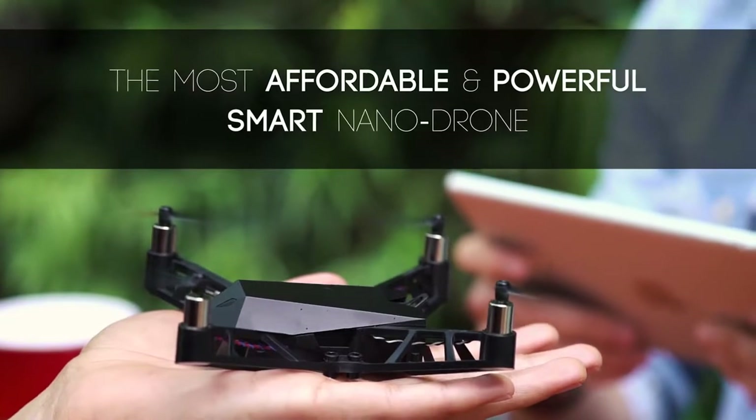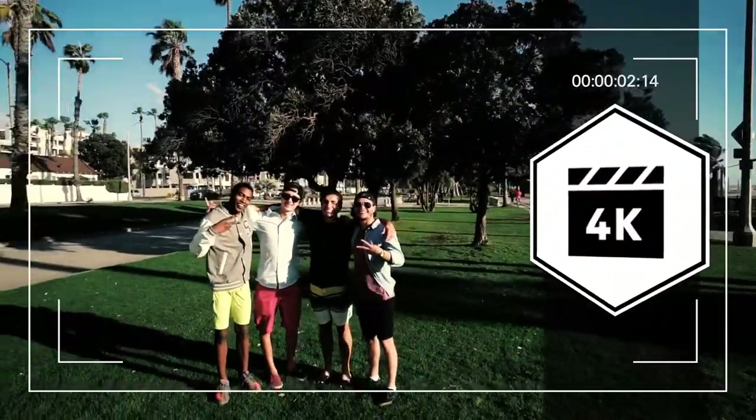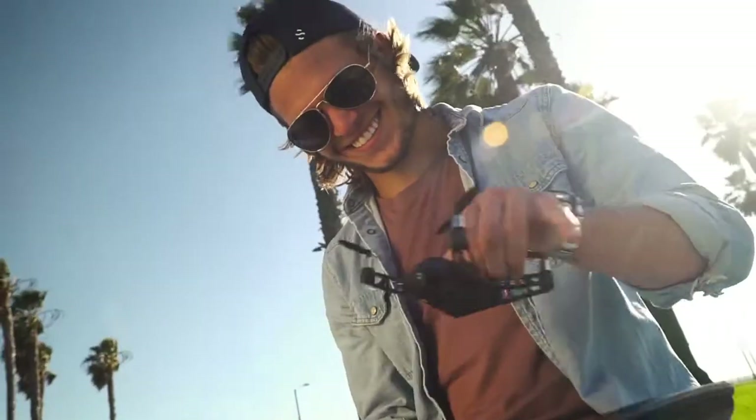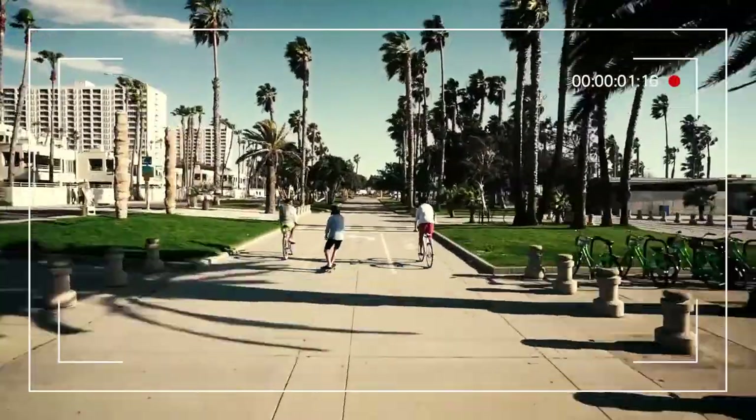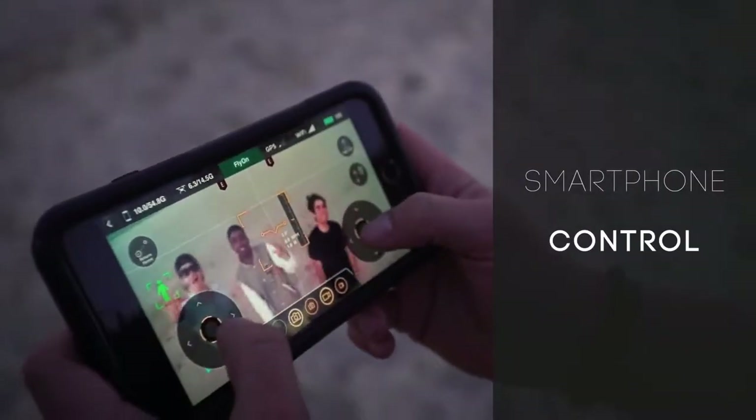This is the Kudrone Mini-Drone. It's a unique palm-sized quadcopter that captures crisp 4K images, HD 1080p, and panoramic photos. The Kudrone pilots conveniently and effortlessly through your smartphone. With GPS and vision positioning,